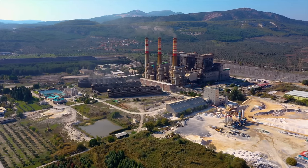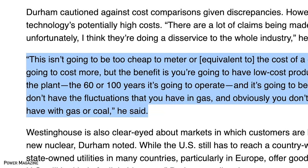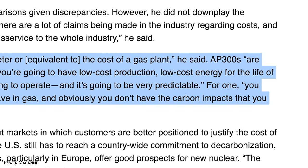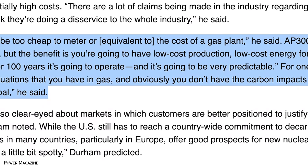Westinghouse is targeting markets where new nuclear power can be justified, such as state-owned utilities in Europe. The US market may present more challenges due to competition from natural gas and renewables, as well as regulatory hurdles. David Durham, president of Westinghouse Energy Systems, said: 'This isn't going to be too cheap to meter or equivalent to the cost of a gas plant. AP300s are going to cost more, but the benefit is low-cost energy for the life of the plant — 60 or 100 years — and it's going to be very predictable. You don't have the fluctuations you have in gas, and obviously you don't have the carbon impacts of gas or coal.' The AP300's potential as a reliable low-carbon energy source could make it attractive for countries looking to reduce carbon emissions.